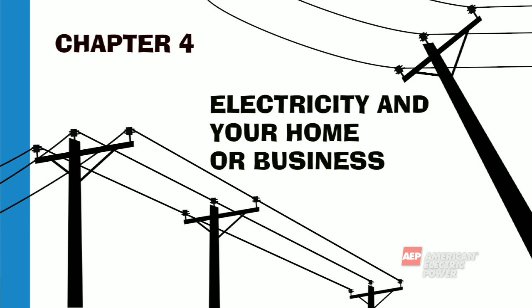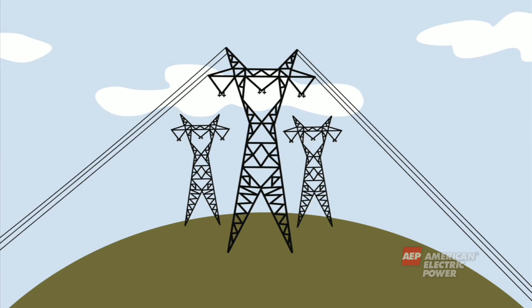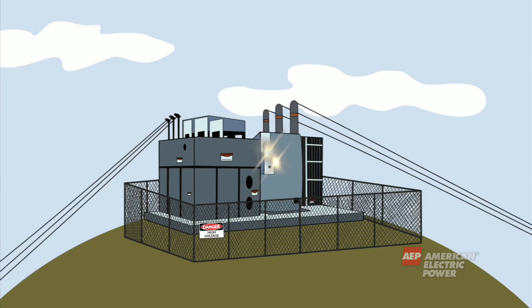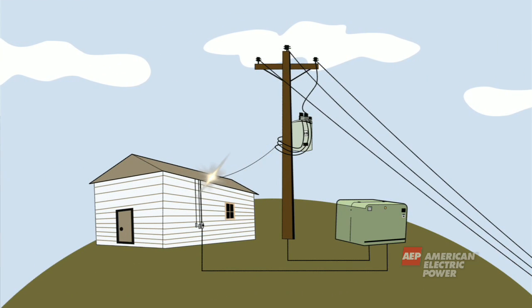Before electricity is ready for you to use at your home or business, it has been made at a power plant, transmitted long distances at a high level through the transmission system, run through a substation transformer where it's taken down to a lower level, and travels shorter distances through the distribution system to enter your home or business.